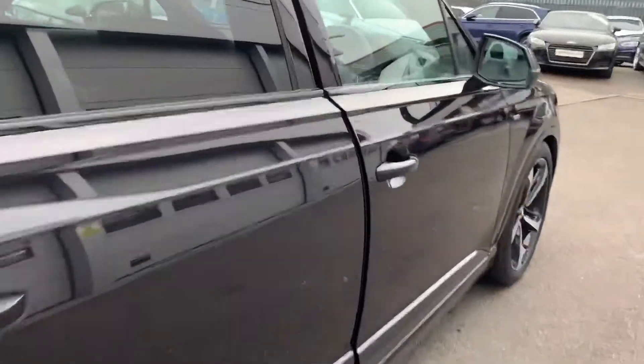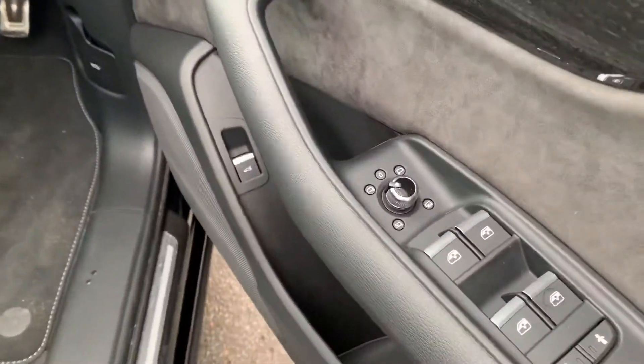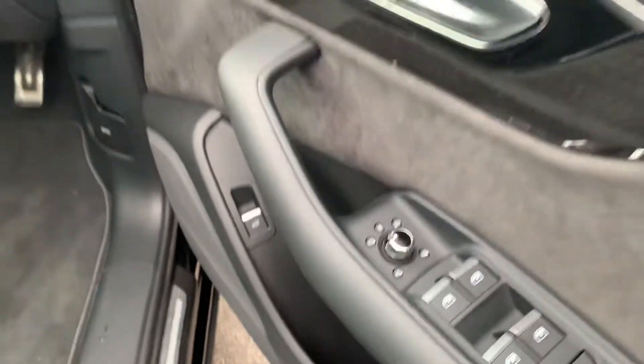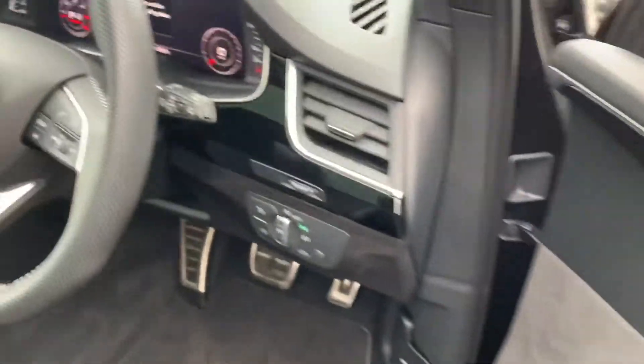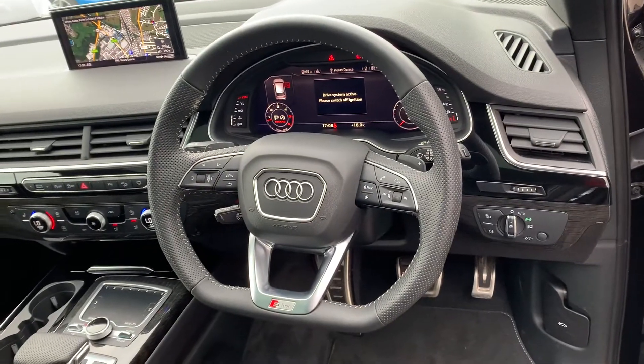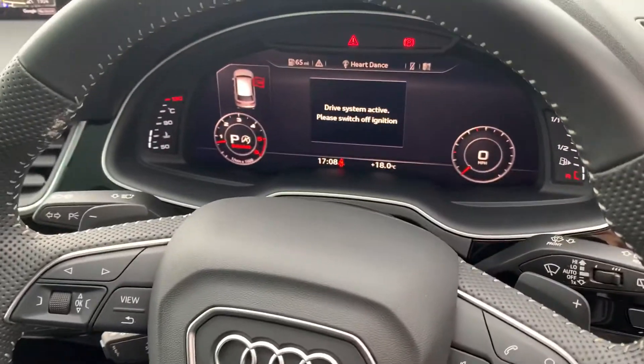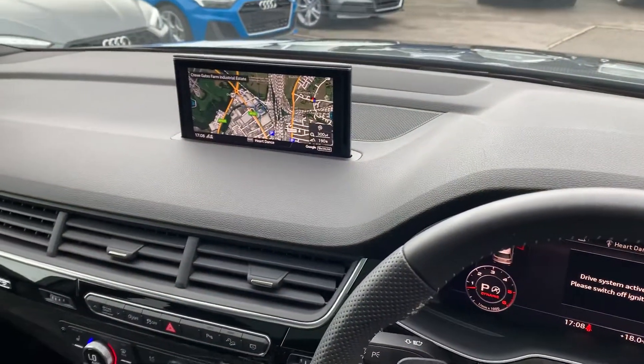Moving to the front of the vehicle, the car has the heated electrically adjustable exterior mirrors with polystyrene inlays, automatic headlights and wipers, the flat bottom multifunctional perforated S-line leather steering wheel, cruise control with speed limiter, virtual cockpit, and MMI display with navigation.